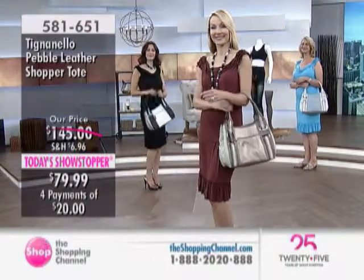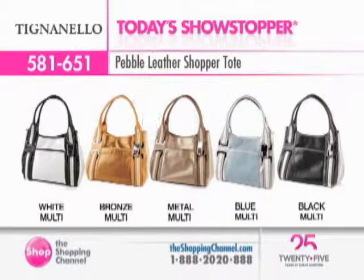This handbag is $79.99 — or four easy pays of $20. So if you'd love to get this handbag at home, it's just $20 today plus shipping and handling and taxes.